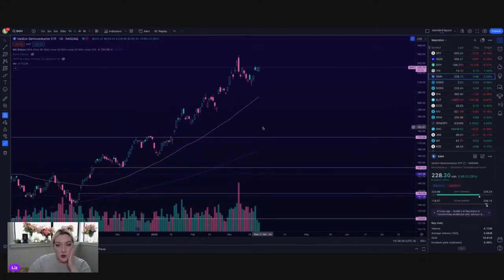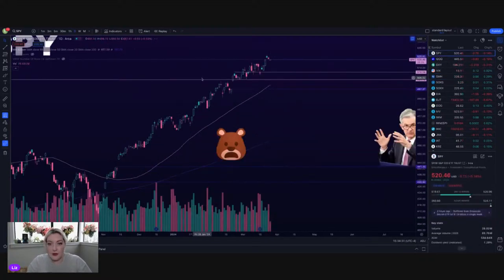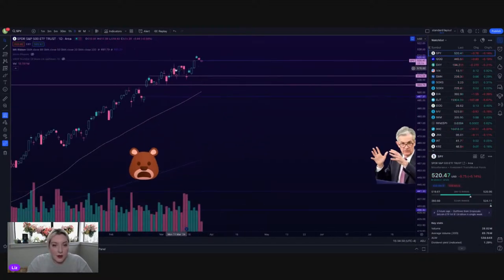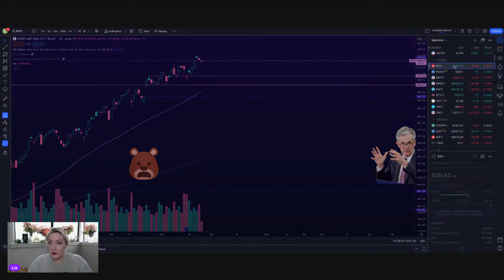SMH at 230. We do still have a nice gap here on SMH — 221.62. Going back to SPY: the middle of this consolidation zone between 510 and 515 would be the first real support area. I still would like to see it come down a little bit further to that 504. But keep in mind, I really want to buy, so I want to be bearish.